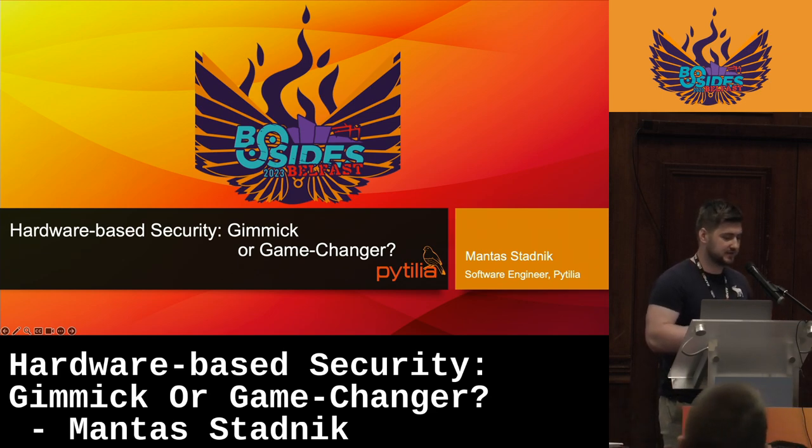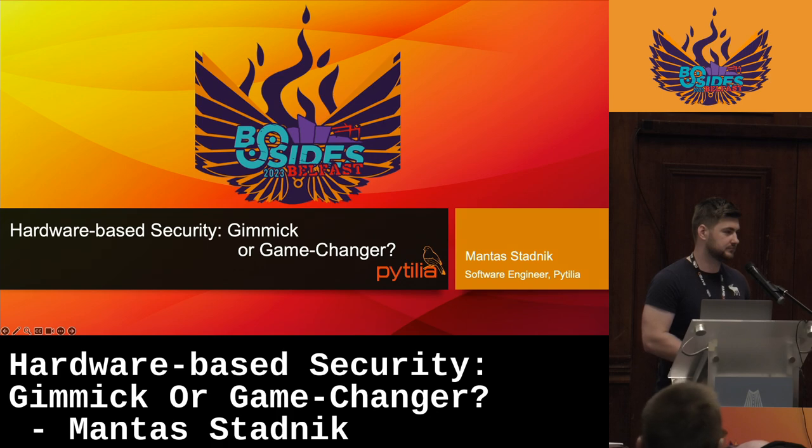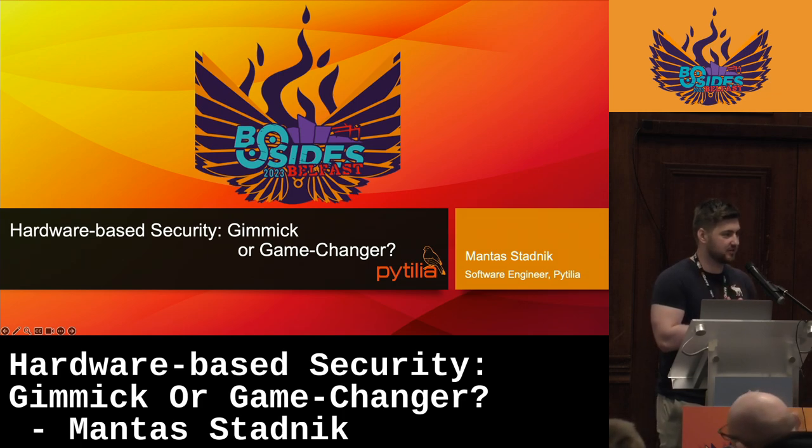The main gain you get is that any errors within the code — specifically memory safety errors — cannot be exploited. If we recompile existing code on the new architecture, you will get all the benefits immediately, because these new capabilities are set and enforced by hardware and they cannot be overwritten through software.